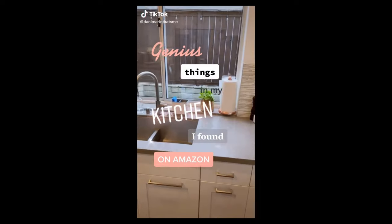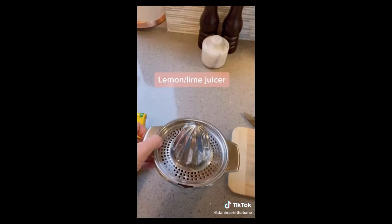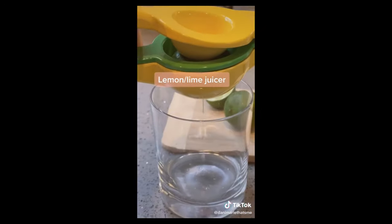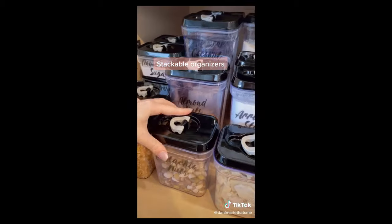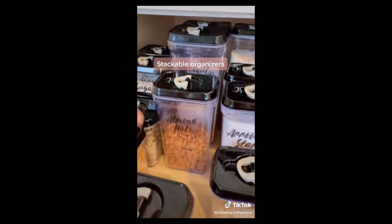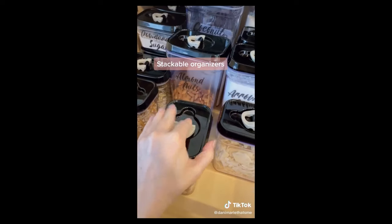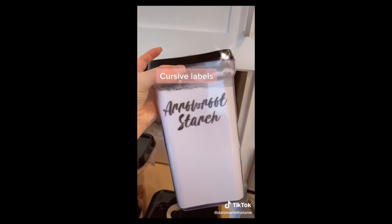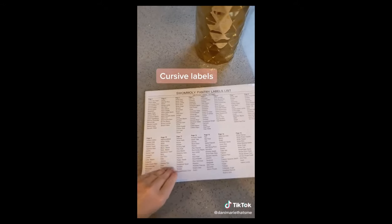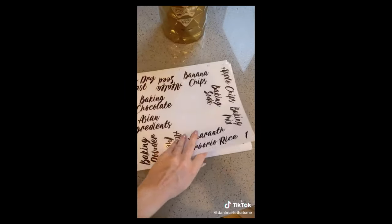Genius things in my kitchen I found on Amazon, part two. These tiny cutting boards are perfect for small jobs like limes. And this all-time favorite juicer does the job way better than the other guys. I'm obsessed with these stackable containers for organizing my kitchen — I love everything to have a place and these allow me to do that. They come in a multitude of sizes and the lids seal super tight. I labeled them with these adorable cursive stickers — this pack comes with over 300 options, which is amazing.